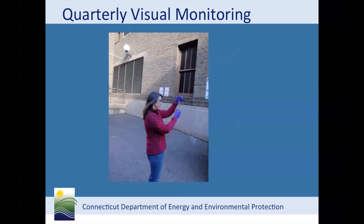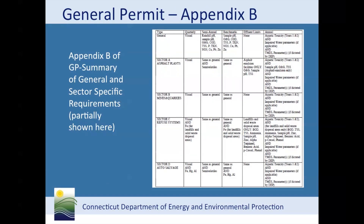This is an example of visual monitoring. The results should be recorded and kept in the Pollution Prevention Plan. You may conduct your visual monitoring on the same day that you collect a sample for analysis. This is a partial look at the table in Appendix B, which lists all the monitoring requirements for each sector in table form. We call it the cheat sheet and it should be used as a quick reference for monitoring requirements.